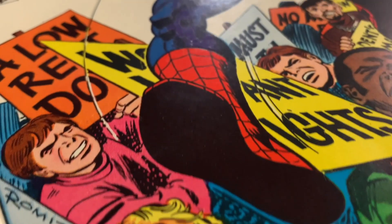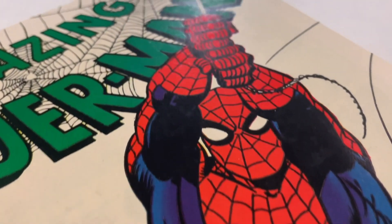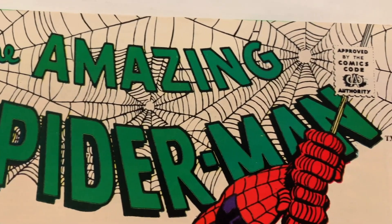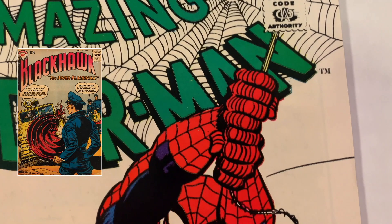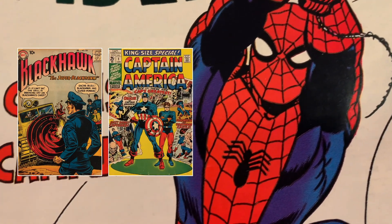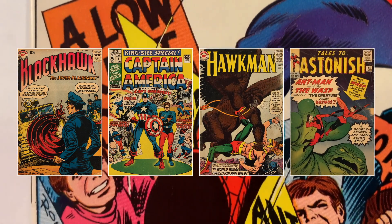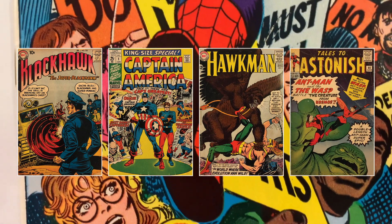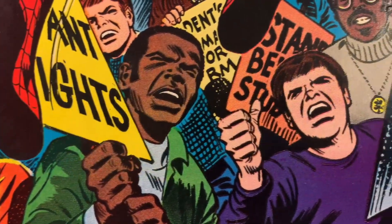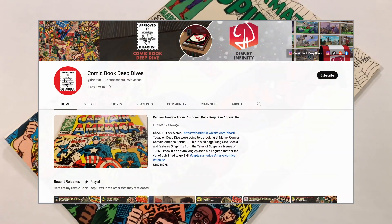If you enjoy these types of videos and want to see more content like it, check out some of my other deep dives. I've covered issues like Black Hawk No. 125, Captain America Annual No. 1, Hawkman No. 6, and Tales to Astonish No. 44, featuring the first appearance of the wonderful Wasp. For a complete list of my videos, visit the organized playlists on my channel.